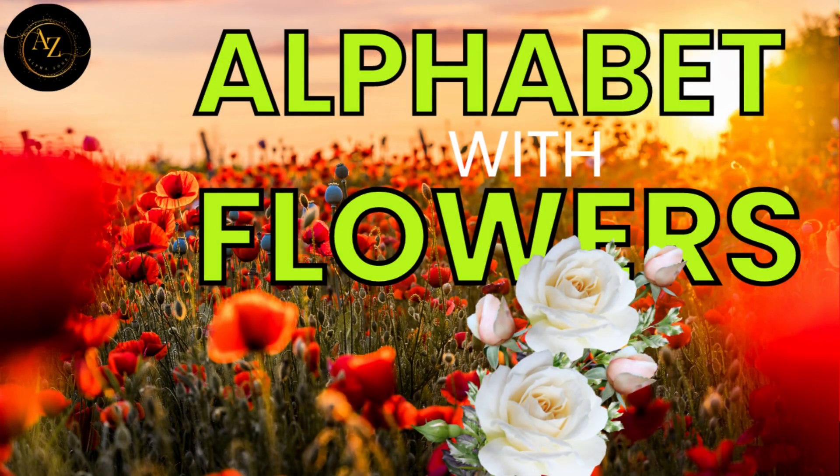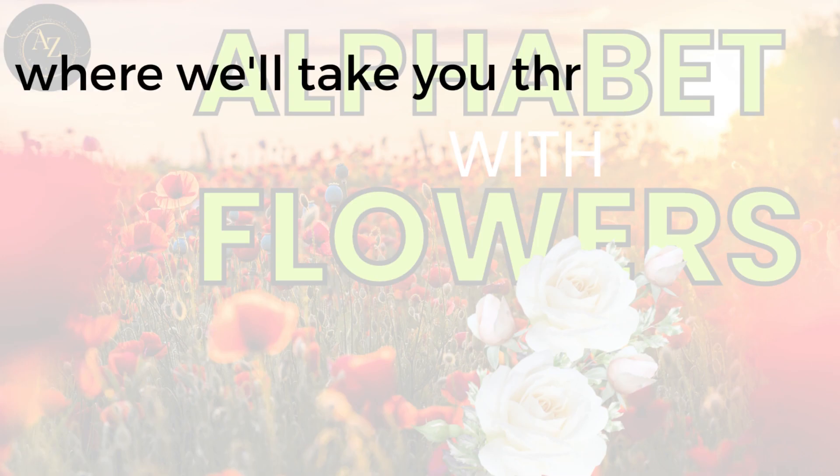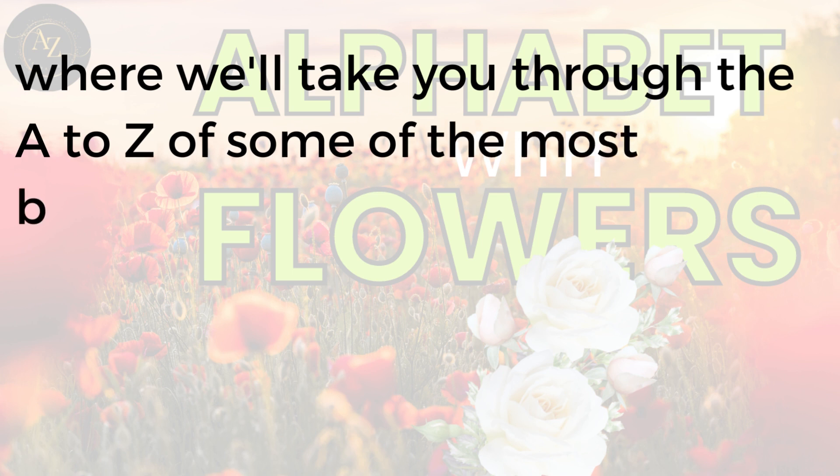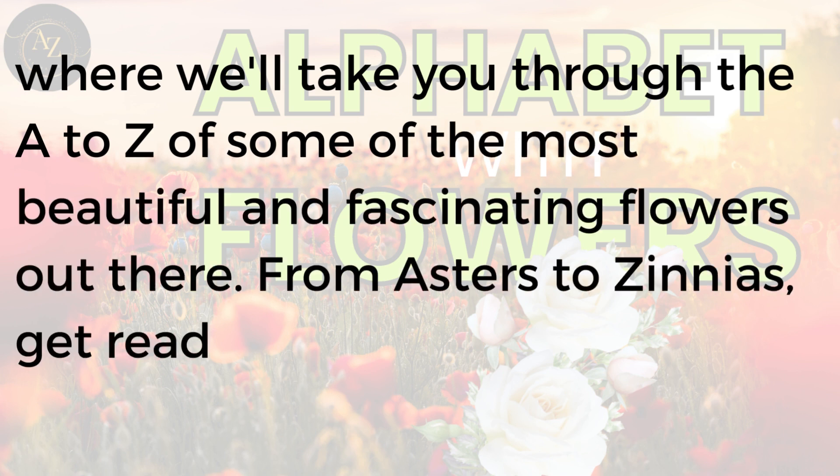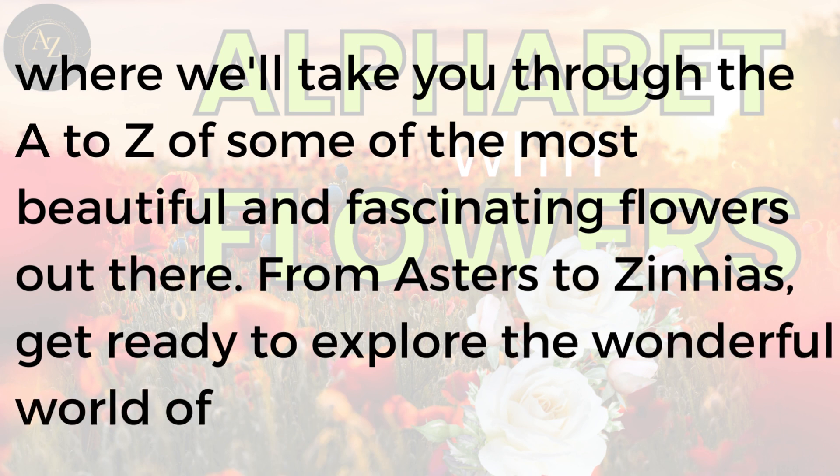Welcome to our flower alphabet video, where we'll take you through the A to Z of some of the most beautiful and fascinating flowers out there. From asters to zinnias, get ready to explore the wonderful world of flowers with us.